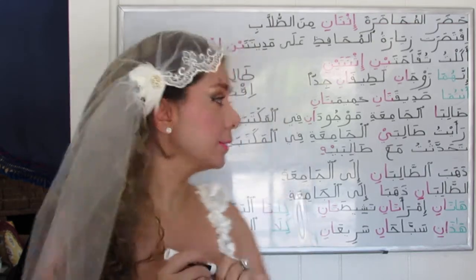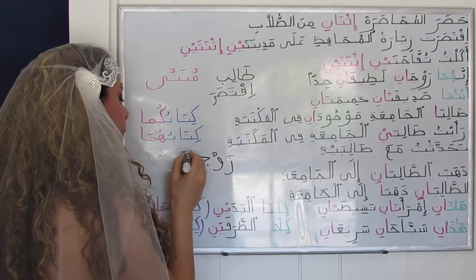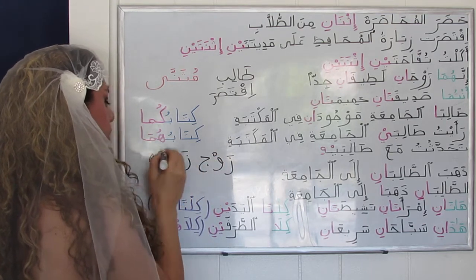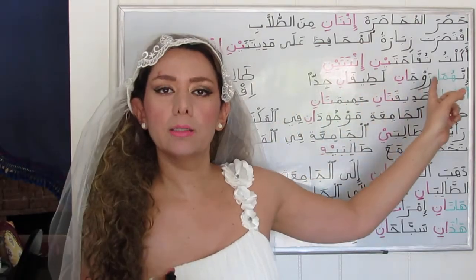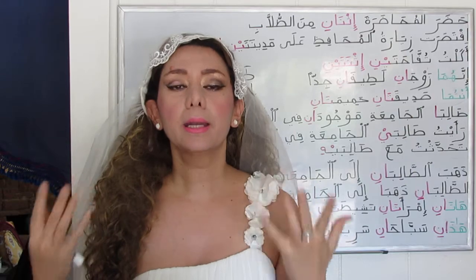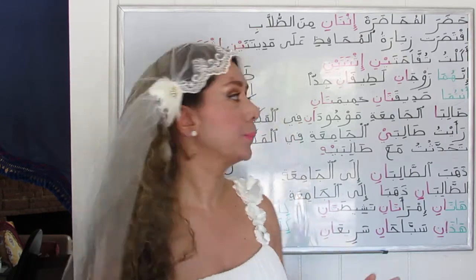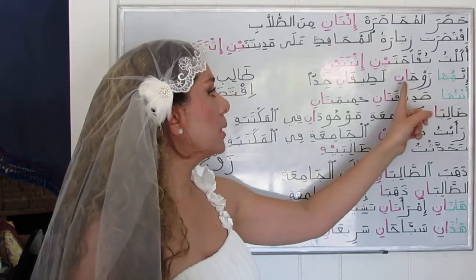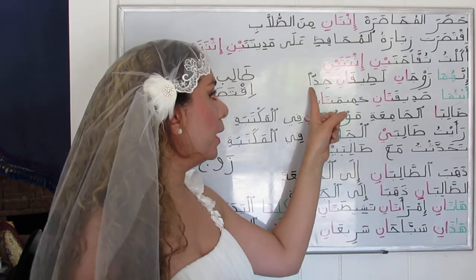We may also refer to a couple as زوجان. زوج means husband, زوجة means wife. So زوج + زوجة = زوجان, referring to two people or two partners.